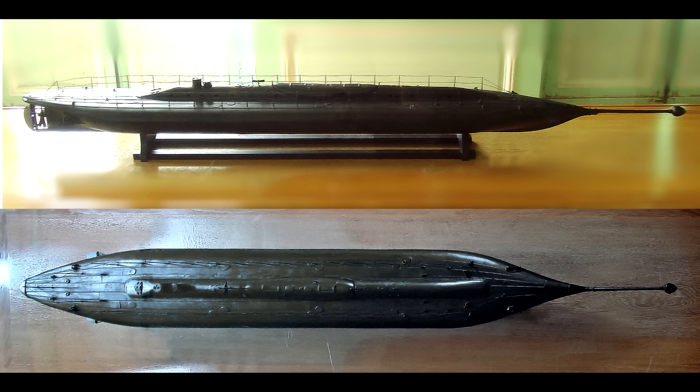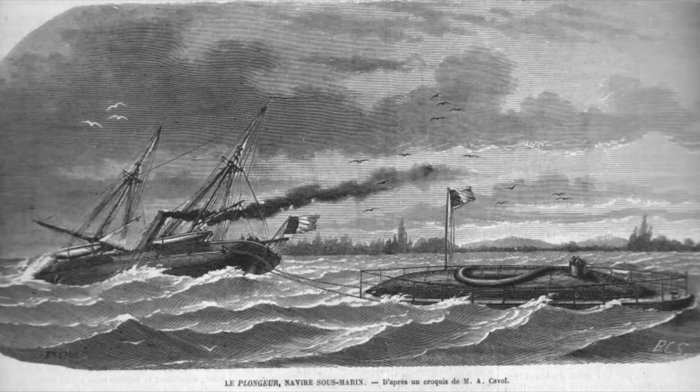Laid down in 1860 and launched in 1863, trials over the next couple of years showed that, although sound in principle, she was not actually a viable weapon in practice. Apart from the limited range, although she handled well on the surface, she was very difficult to control when underwater, as she lacked any hydroplanes, and so relied on the amount of water in her tanks to determine her horizontal stability.